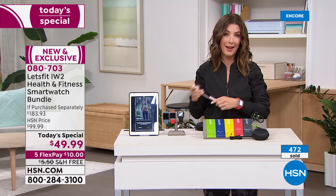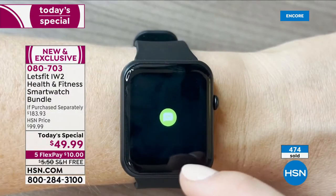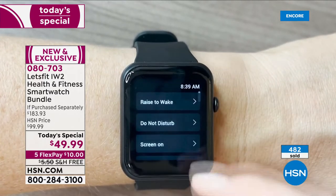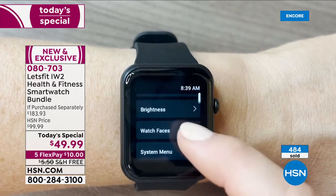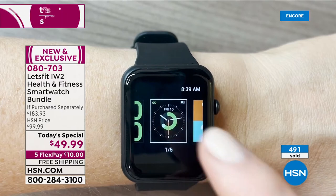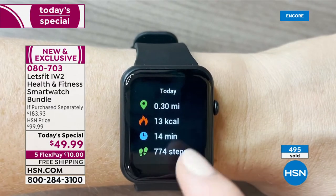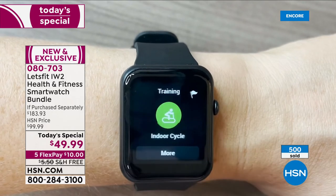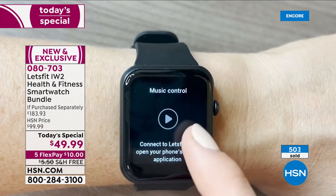I was blown away by how easy this watch is to use. When you have a smart watch it's basically like an extension of your smartphone — you see your texts, your calls, your notifications, you can set an alarm, and all your health information is right there on your wrist.